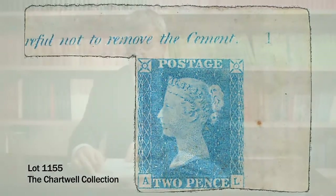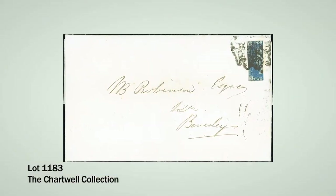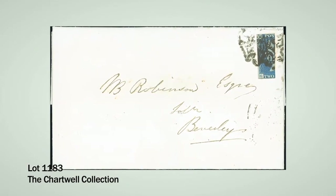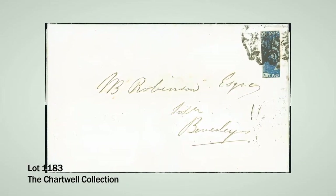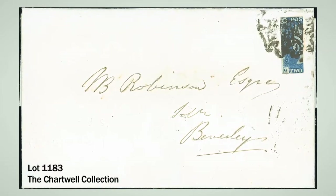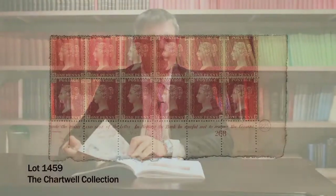Also in this section is lot 1183, a bisected Twopenny Blue on cover, paying the penny postage rate by cutting the stamp in half — presumably the sender didn't have a stock of penny stamps at the time. There are very few of these known and they come to market very, very rarely.